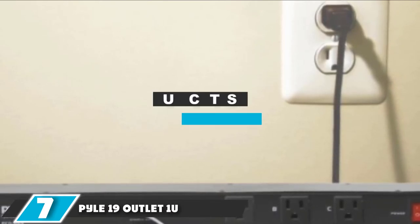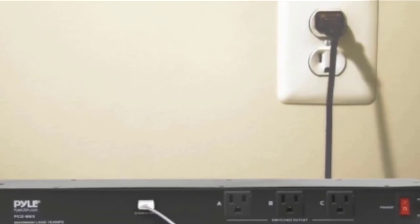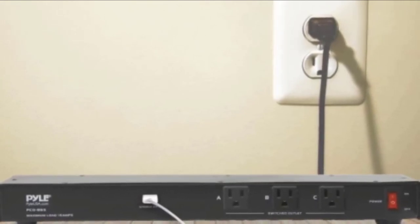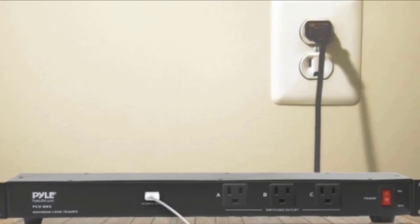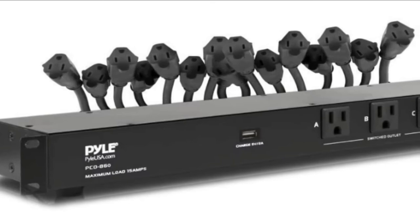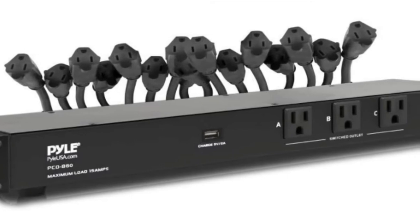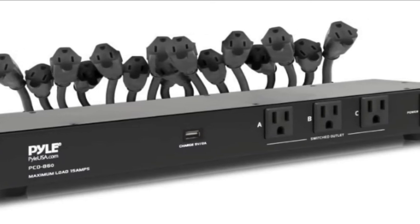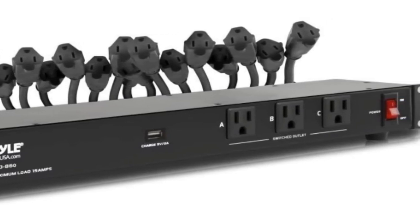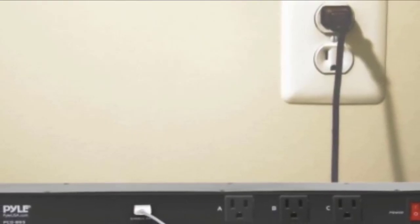At number seven we have the Pyle PCO860 19-outlet power conditioner, a mid-range power conditioner with a whopping 19 outlets, 16 of which come with their own arms so you can utilize all of them. It also comes with one USB outlet. It has a detachable 1U rack design for standard 19-inch racks and detachable mounting flanges for rack mounting, wall mount, and under-counter installation. It has a built-in 15-amp circuit breaker and a 15-foot power cable.